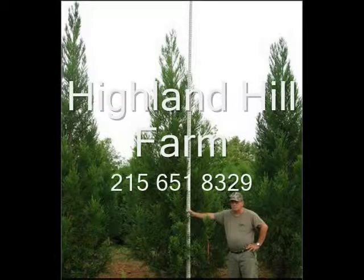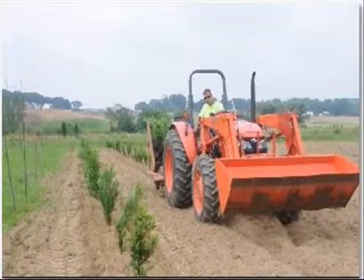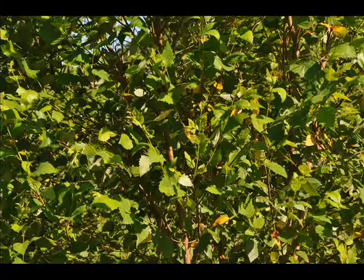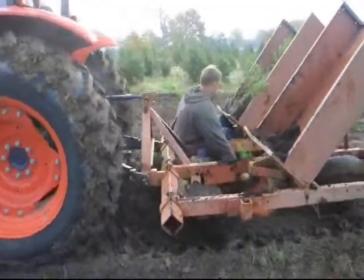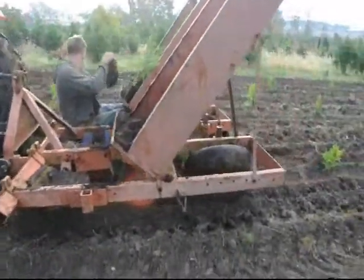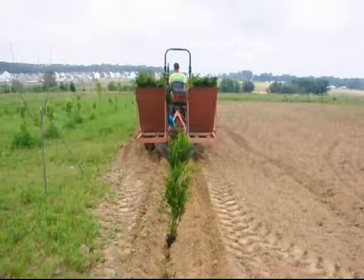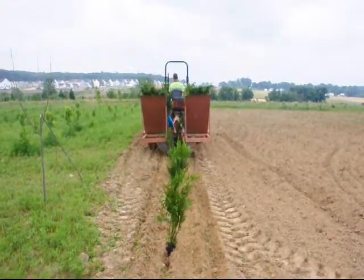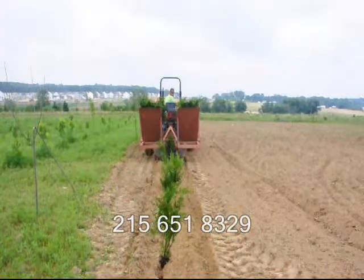This video is brought to you by Highland Hill Farm. We grow and sell screening and buffering trees for privacy and sound barriers. At Highland Hill Farm, we sell transplants and seedlings. If you need to have them planted, we have a tree planter that you can lease on a daily basis. This tree planter is available at our Fountainville, PA location. Just give us a call at 215-651-8329 for all your tree and shrub needs. Thank you.